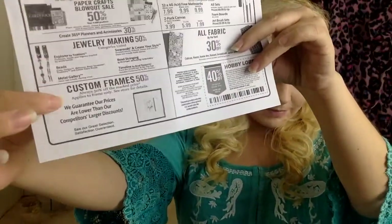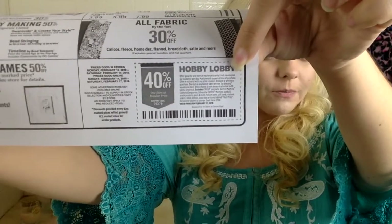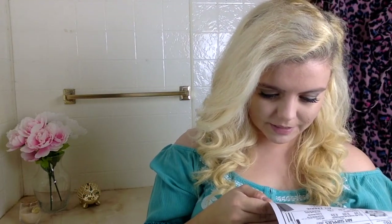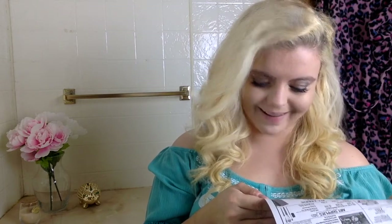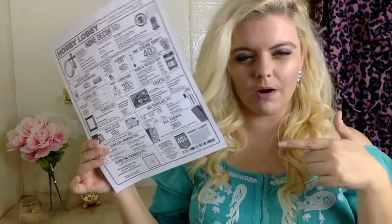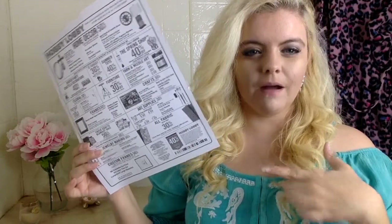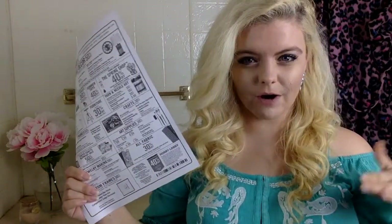If you need something and it's not on sale that week, that's when the 40% off coupon comes into play. This coupon is good for one item. There are exclusions — it excludes the Cricut and Silhouette machines, classes, gift cards, and candy. As long as you're not buying any of those, you can use the 40% off coupon on one item. You can also get it on your phone through their website or their app, which also has the weekly ad on it.